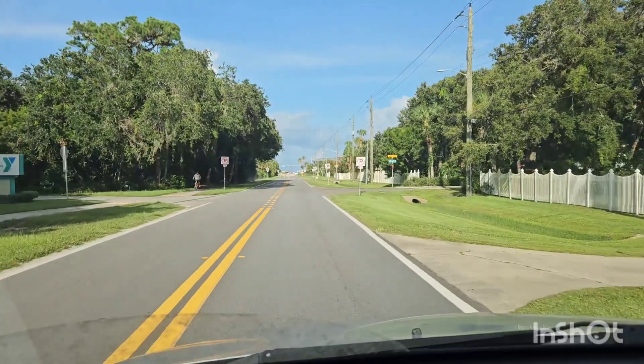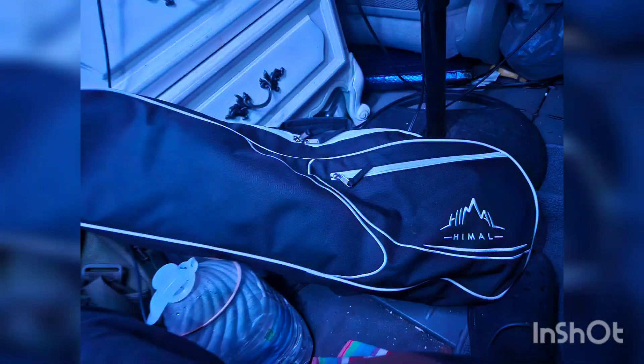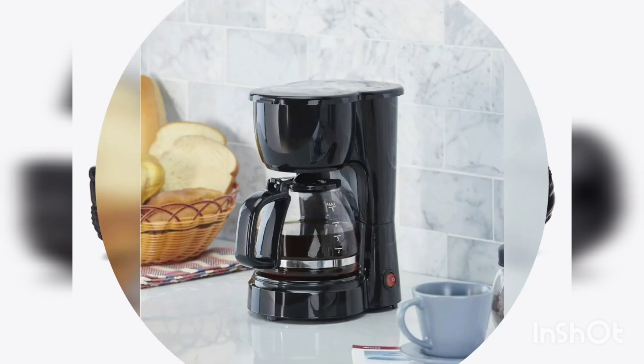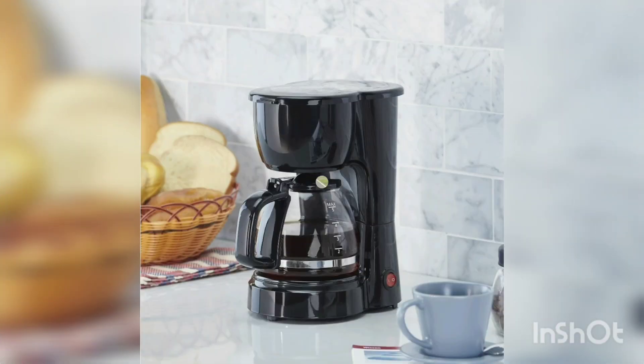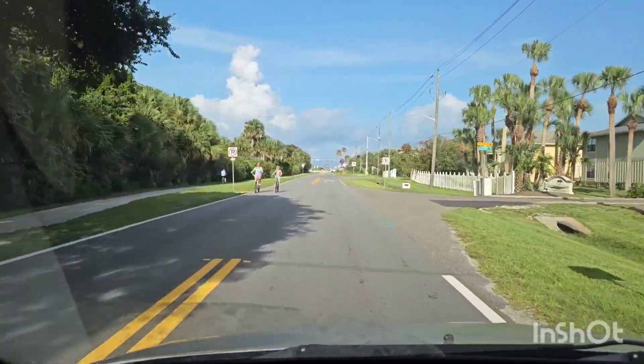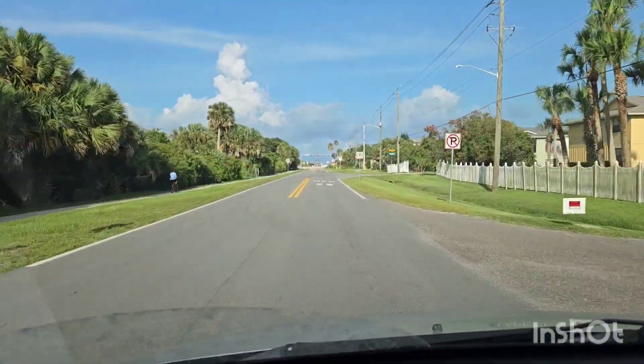I did order some stuff off Amazon — a tennis racket bag and some Crocs. Then I went by Walmart and picked up a coffee maker. I also had to go pick up some stuff from a friend's house that came in on Amazon today, and I was doing some laundry today.